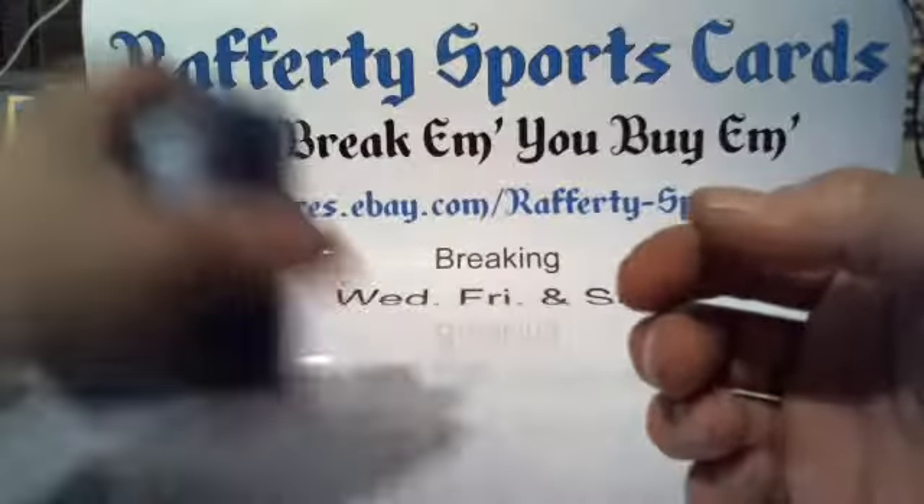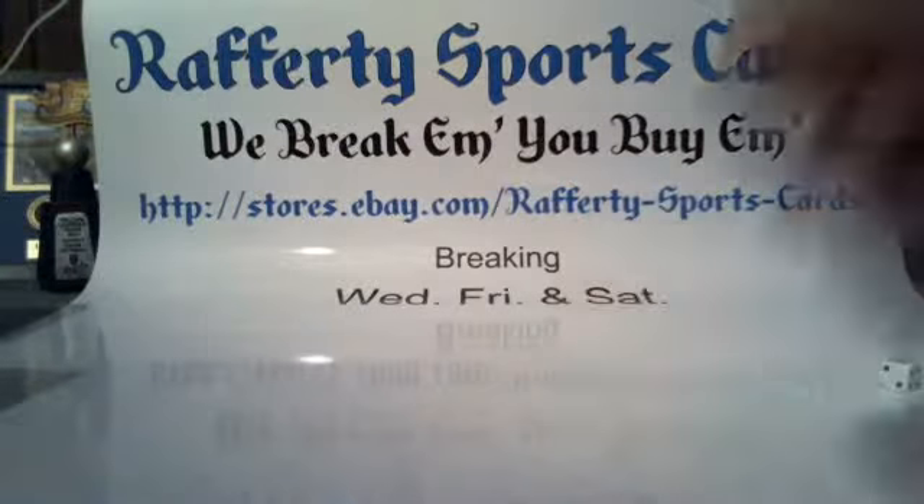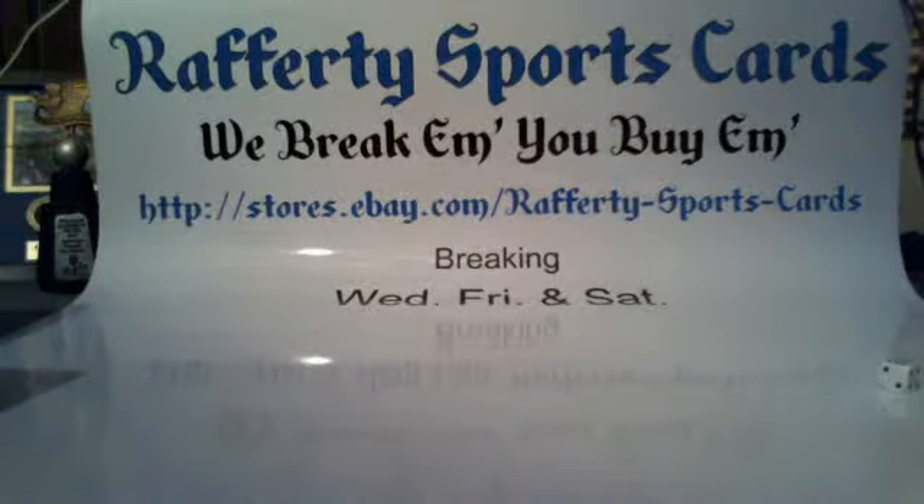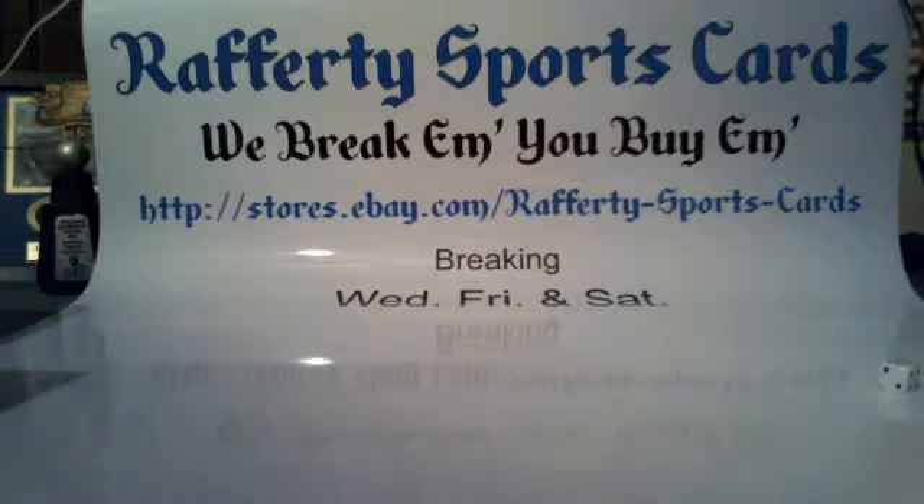That'll do it everybody. Your cards ship Monday morning — I really appreciate all your business, I wouldn't be here without you. Hope you guys have a great rest of your weekend. Come see us tomorrow night, we've got a lot of great breaks going on. We'll see you next time here at Rafferty Sports Cards. Topps High Tech bonus break number 4 will be in 24 minutes!